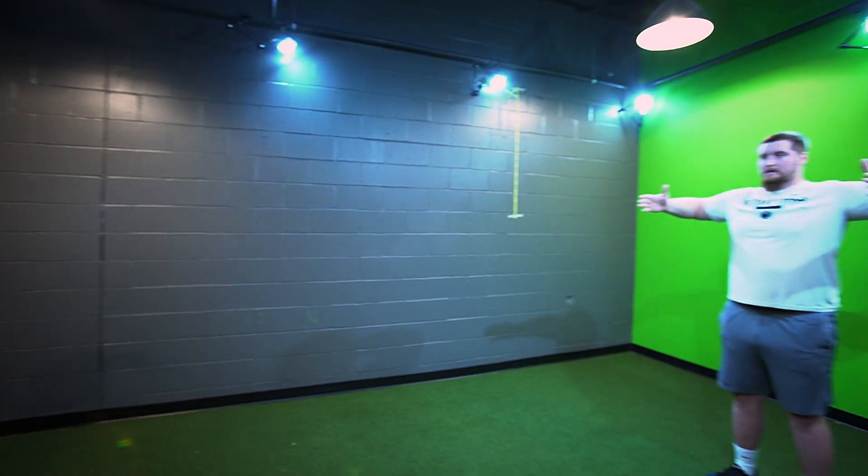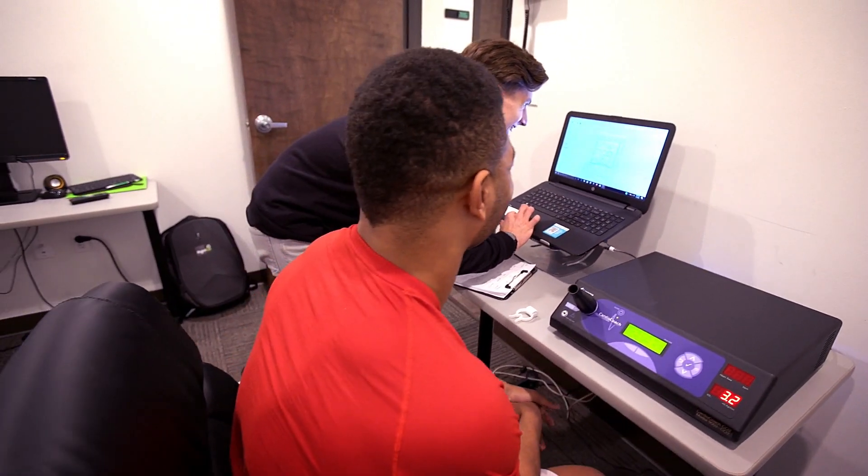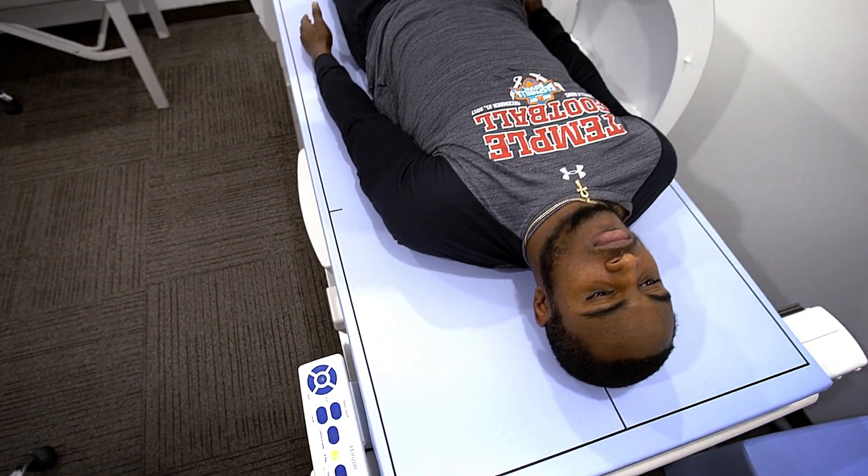We use a battery of examinations here at ASBI before these guys even get into their training programs. The very first thing we put everybody through is the Hologic DEXA. In my opinion, it's one of the most important things we do because we need a precise measurement of body composition, and especially segmented body composition.